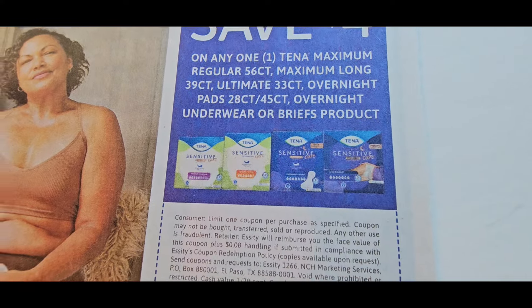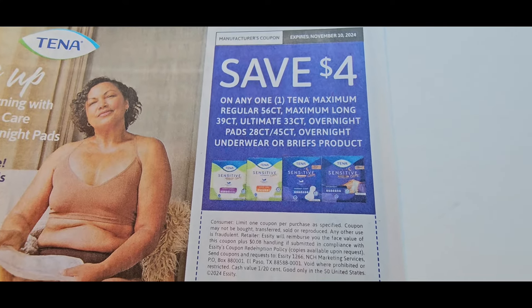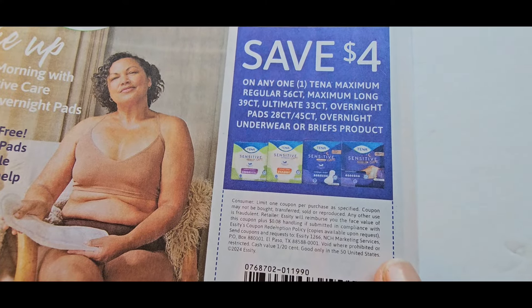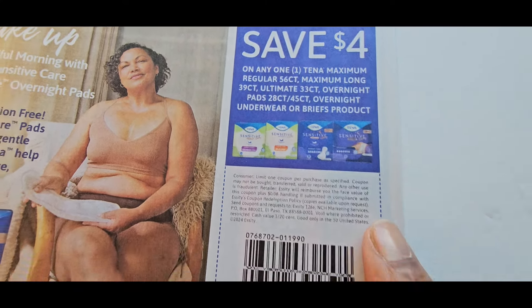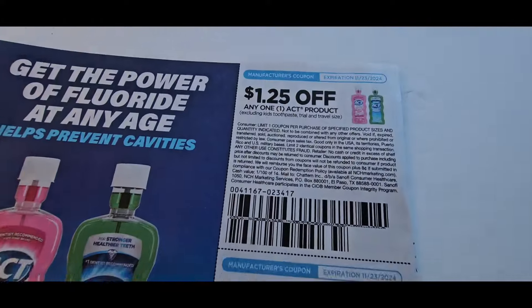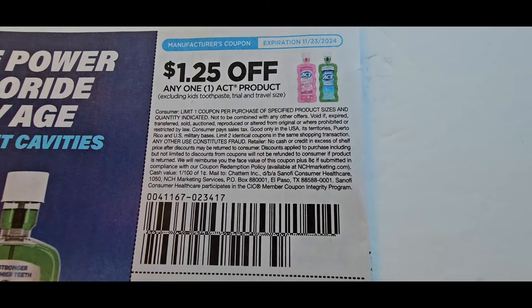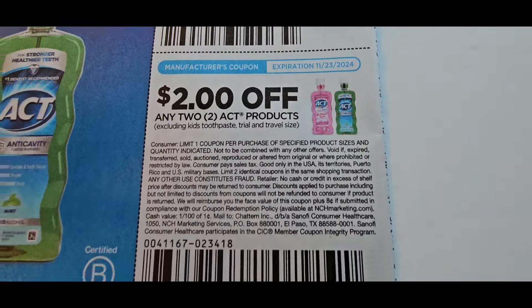The Tena is $4 off the 56-count. If you go in Walmart, you should be able to get that for 99 cents or $1.99 depending on how high they went up, because that's $4 off. On the back you have ACT — $1.25 off — and then $2 off two ACT mouthwashes.